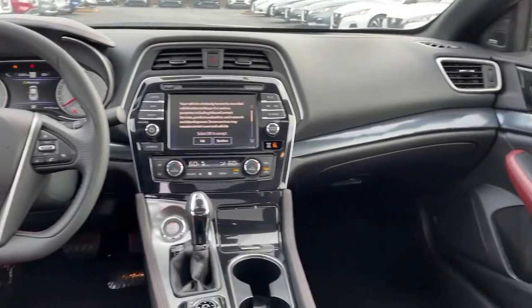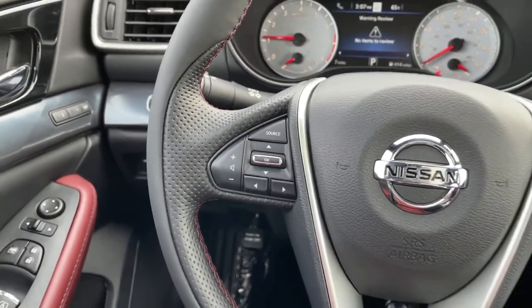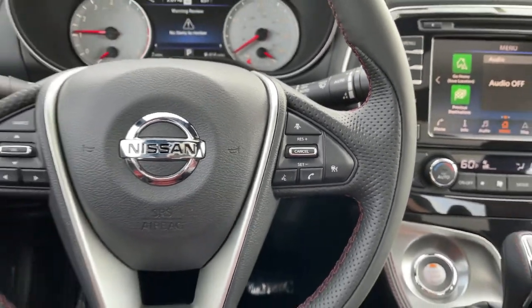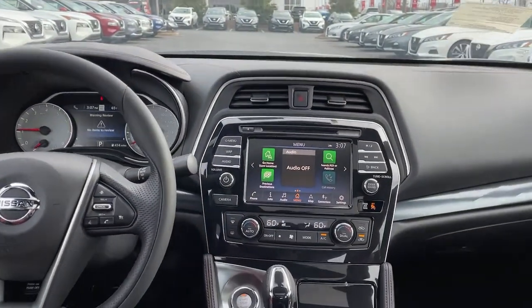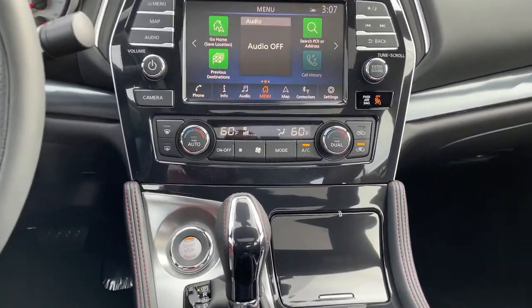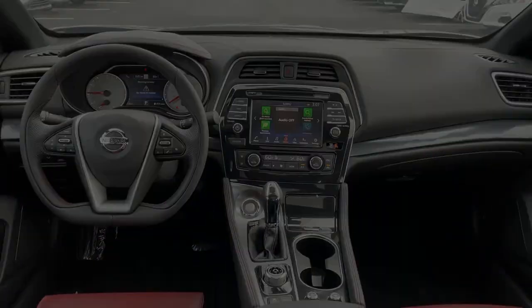Aggressively sporty yet comfortably confident, that's the Maxima. See for yourself when you take it out for a test drive. Our professional staff looks forward to giving you excellent service. We'll see you next time.